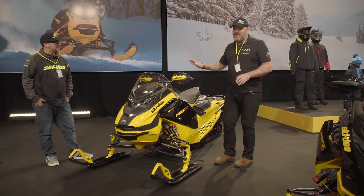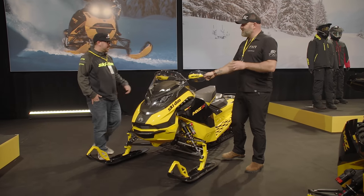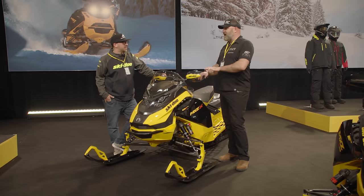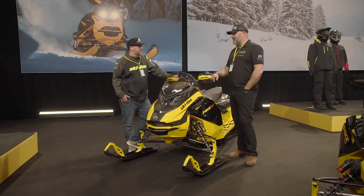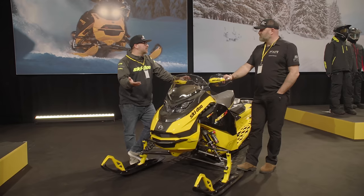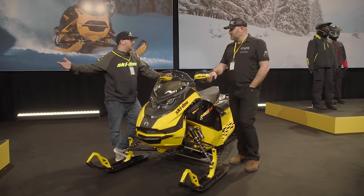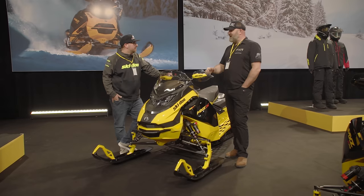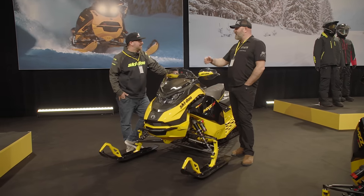We didn't have one of these to ride yesterday, but I'm really excited to try one because I think the lightweight of the 600 with that new front end is really going to shine. This is going to be a really wicked model — sick in the bumps. The 600 class is their most popular selling class, so a lot of people are going to get all the features we've been hearing about with the 850 turbo, now jam-packed into the 600R. You shouldn't have to take a hit on technology to ride a 600.